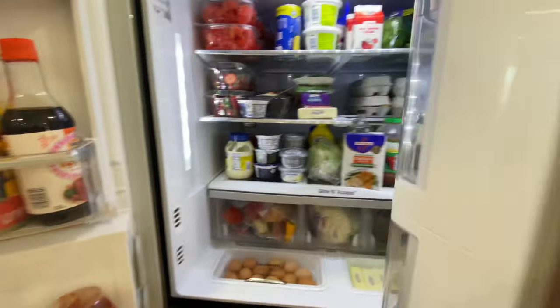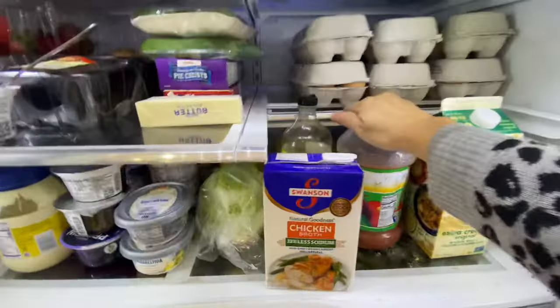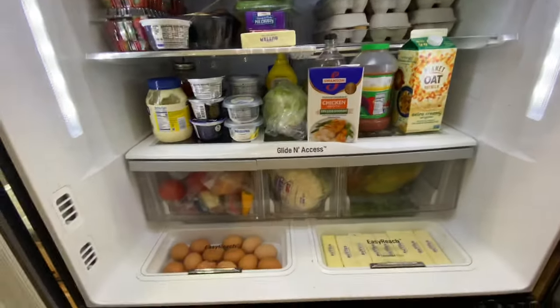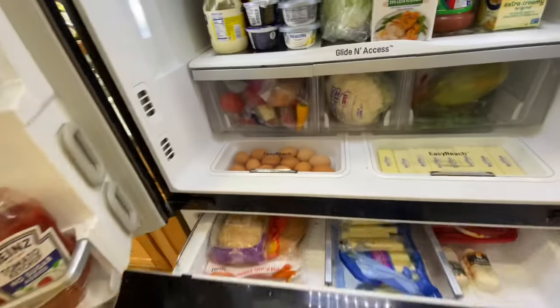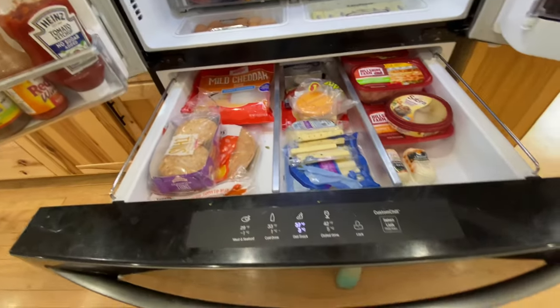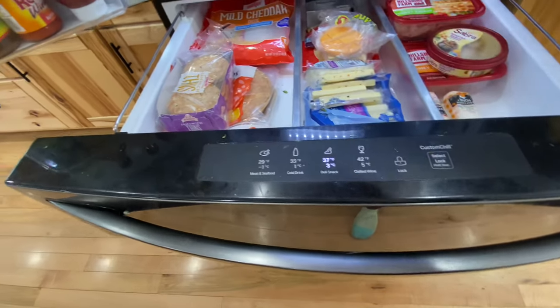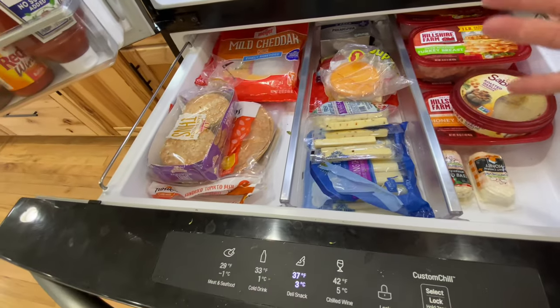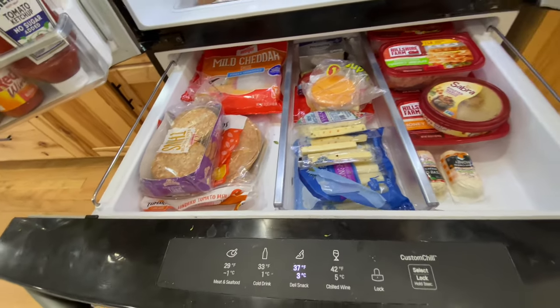This drawer here is able to be pulled out or pushed back if you have things that are a little higher. Vegetable drawers. And then right here is a deli drawer, but you can change the temperature depending on what you want to put in here. I usually put our meats, our cheeses, anything for lunches in this one.